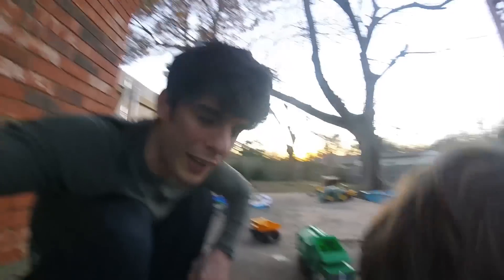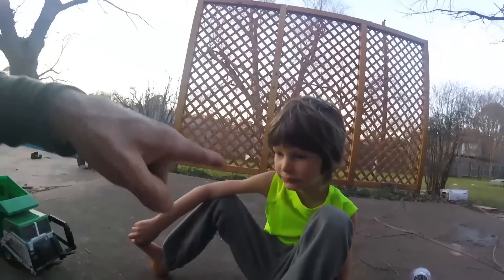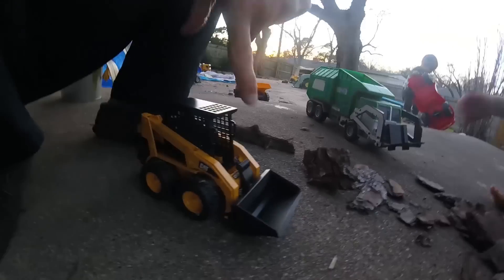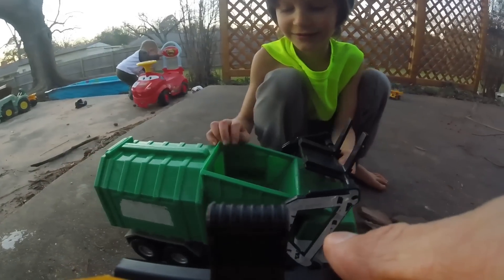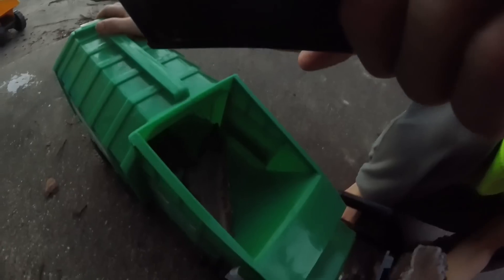All right kids, you want to get inside the skid steer? You guys are gonna work inside the skid steer, you're gonna operate it. There you go, turn it around. Look kids, he's loading it up! Scoop up a piece of bark and dump it in there. Nice — look, you dumped it in there!